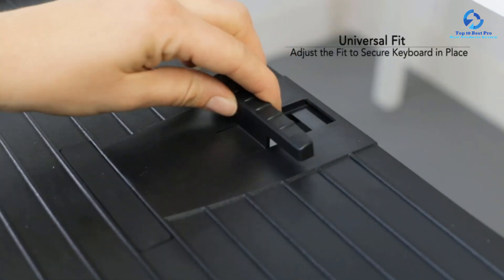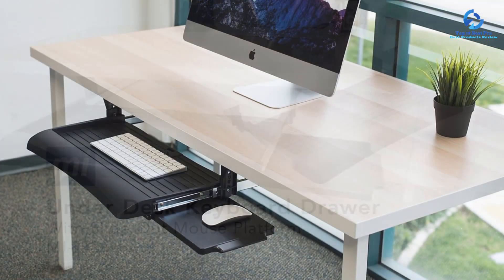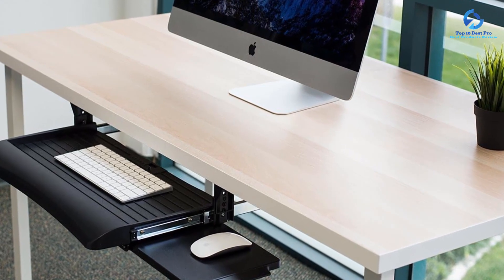You can also adjust the height of your keyboard within three predefined stages. The Mounted Keyboard Drawer Under Desk is one of the most reliable options on our list, with a 5-year warranty period.